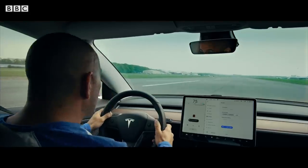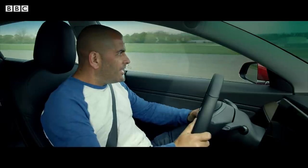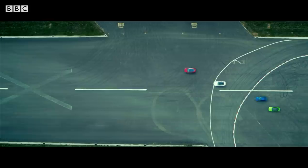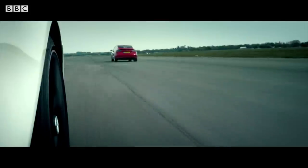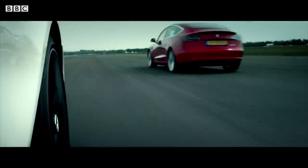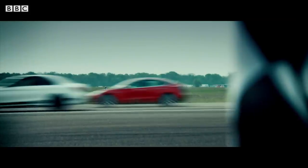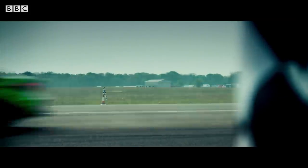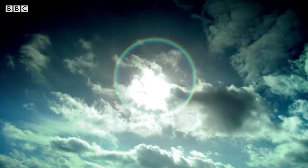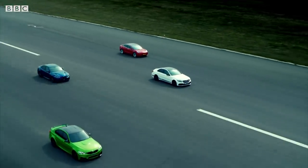0-60 takes 3.2 seconds — they're not closing in, I'm still pulling away. Oh no, the Merc's coming back at me. 130 — the Merc's coming back at me, here he comes! Oh, he just got me at the end.